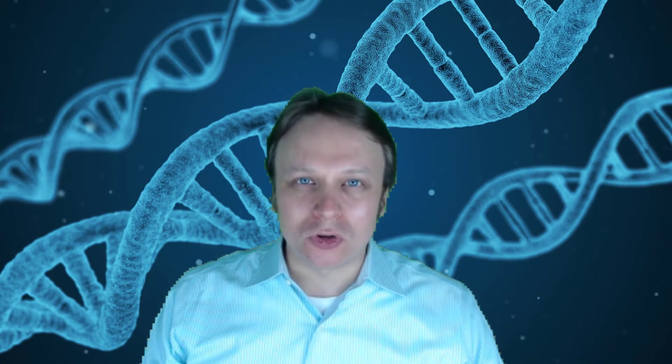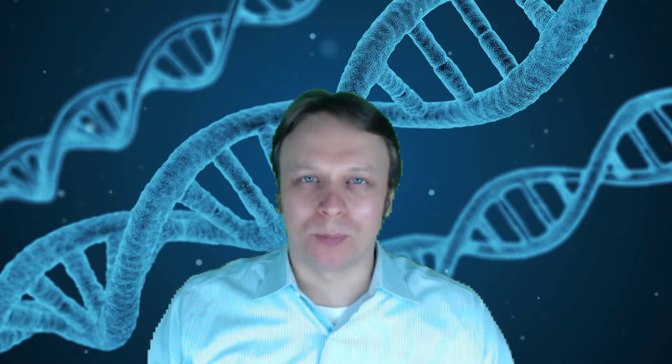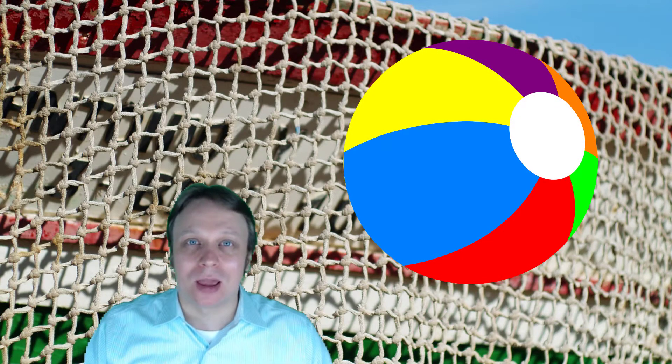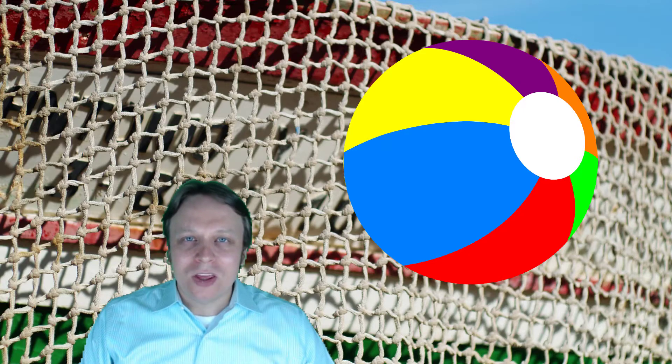These components are notoriously difficult to get back into the body, because molecularly, these other components are usually too heavy for your body to absorb. Think about a fishing net and trying to get a big beach ball through the tiny openings in that fishing net. This is similar to what happens when you try to ingest the other components your skin needs. This doesn't stop supplement manufacturers from selling these other components, though. There are plenty of products out there claiming to be good for your skin, like hyaluronic acid supplements, which have little to no effect because of this whole beach-ball-too-big-for-the-fishing-net concept.